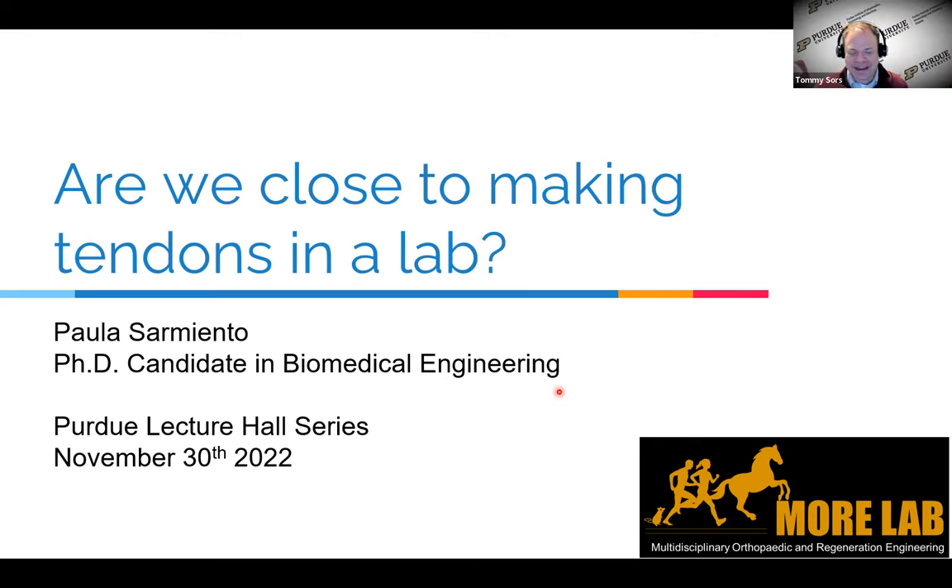Thank you so much, Paola. That is such great work — really so broad and far-reaching, both in biology and data sciences and experiments in the lab. Awesome work on tendons. I want to open it to anybody else that might have a question — we have a few minutes here. And if there aren't any, I have a few questions myself.